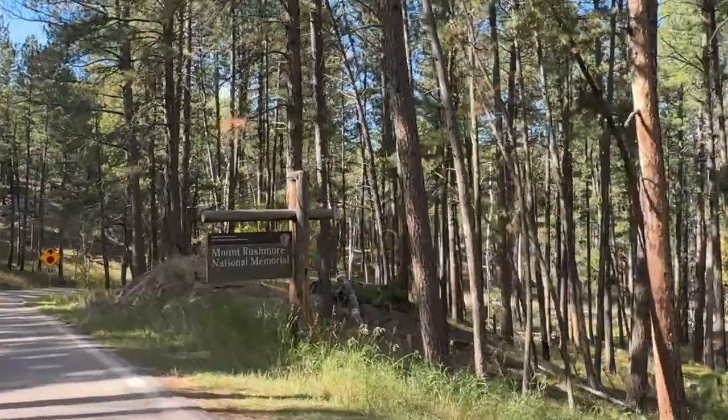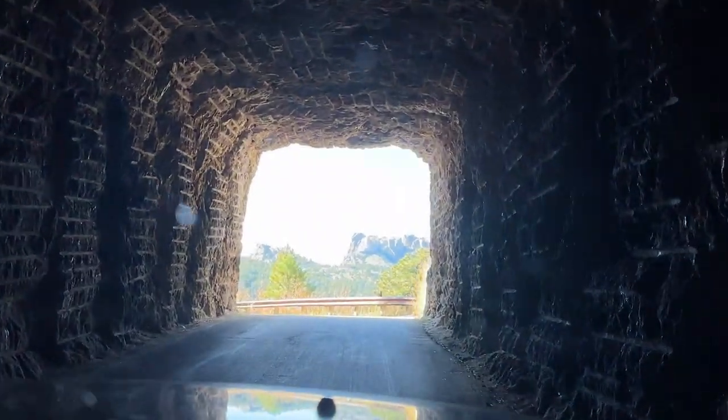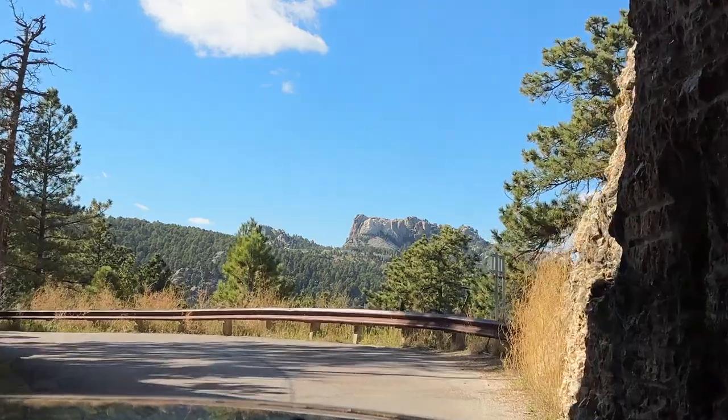The next day, we headed to a famous national monument. The drive was actually designed to showcase the monument — there's even a tunnel that opens to a perfect view of Mount Rushmore.